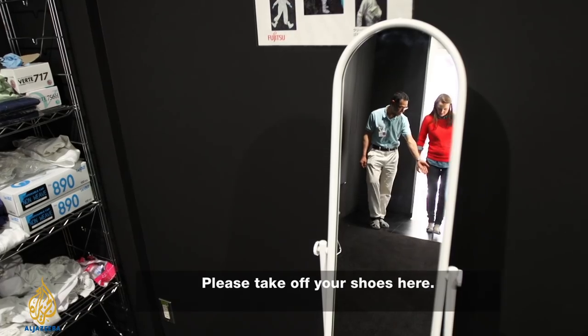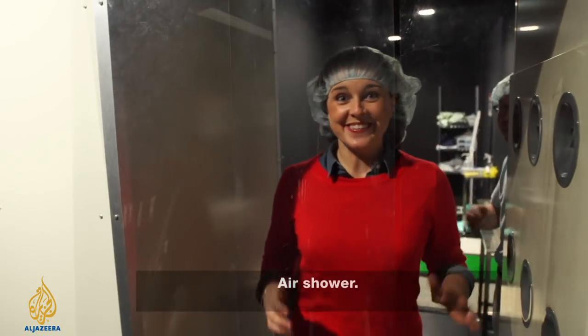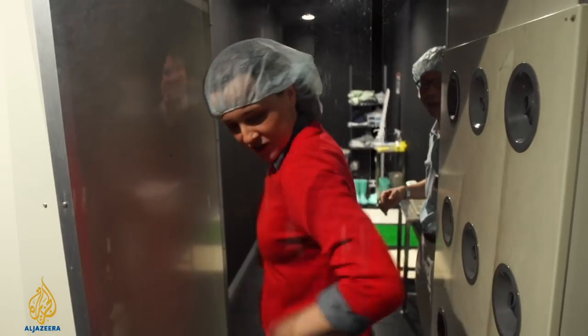Mr. Miyabi is going to show us. Please take off your shoes here, and then there's an air shower — particles on my clothes.